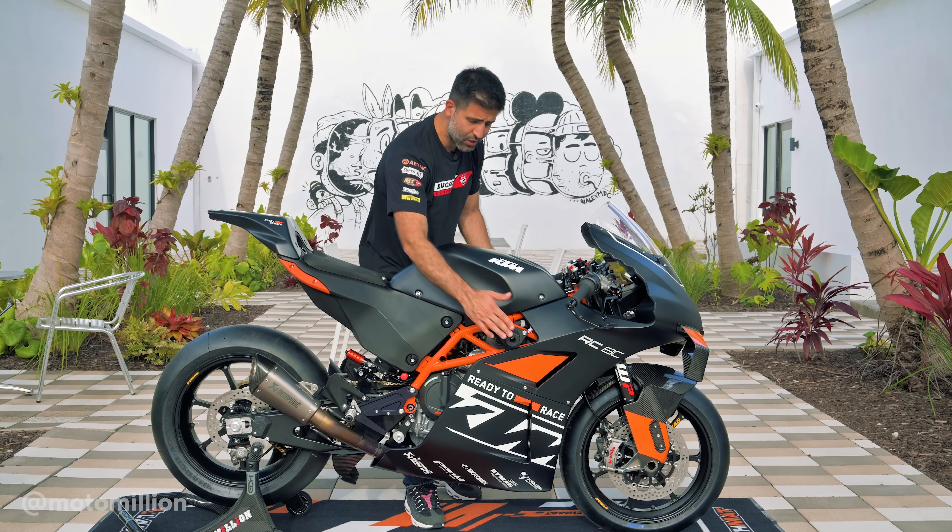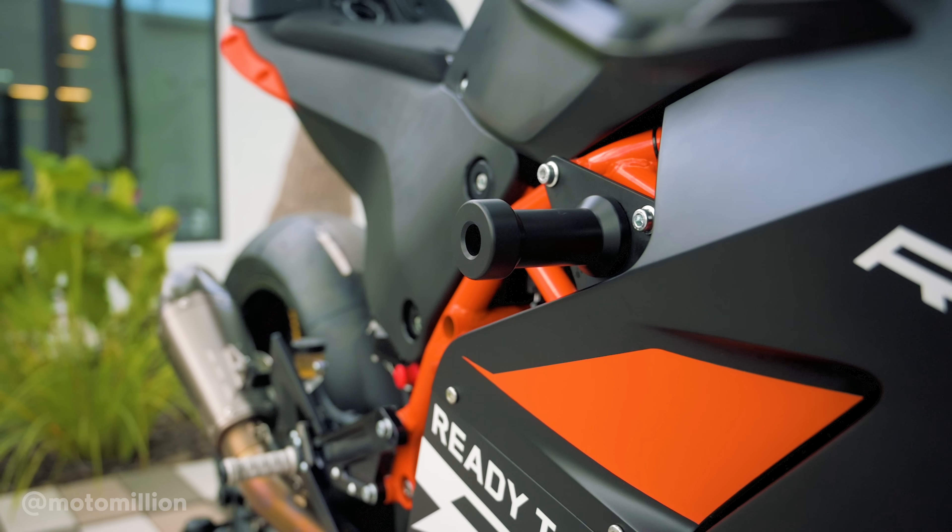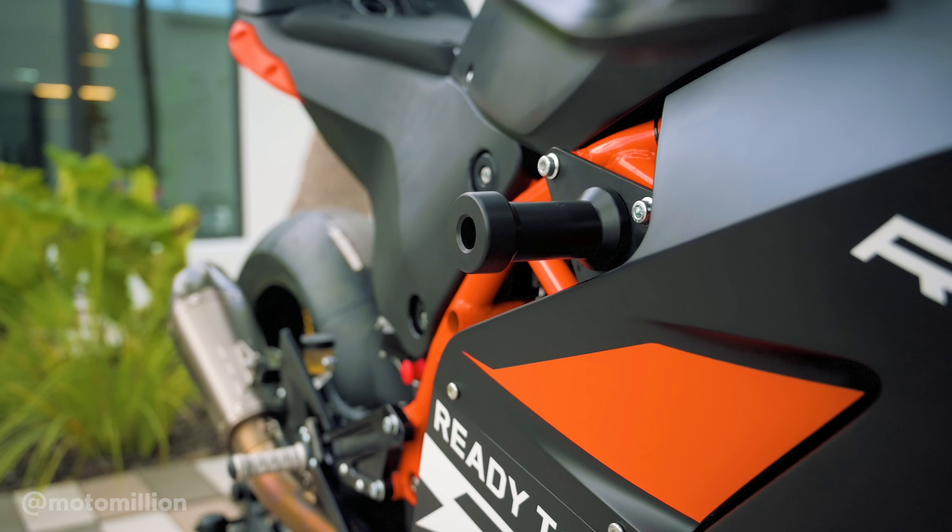In terms of body protection, it's running frame sliders and it has some engine case covers on it built in as well.